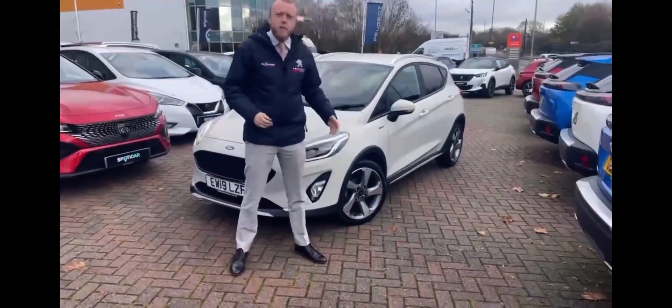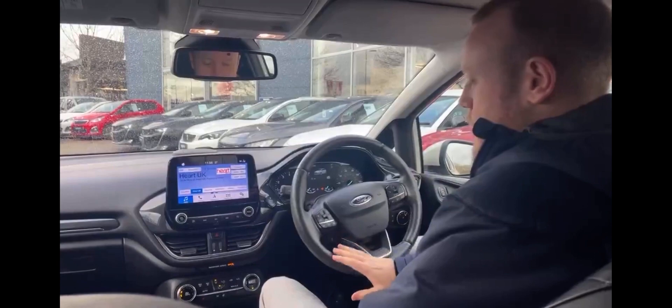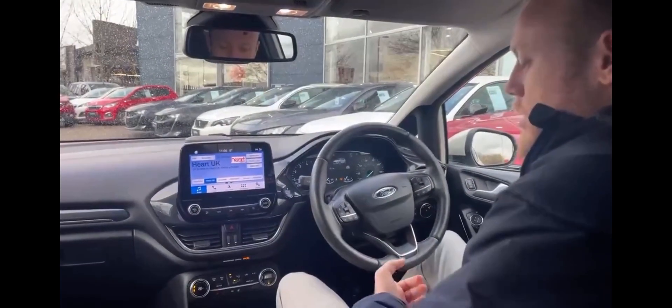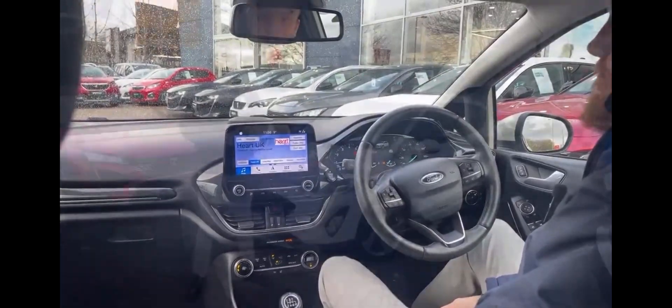It also comes with lovely 17-inch diamond cut alloys. With this being the Active X, it's got the multifunctional steering wheel with adaptive cruise control limiter, and also comes with a heated steering wheel and heated seats.